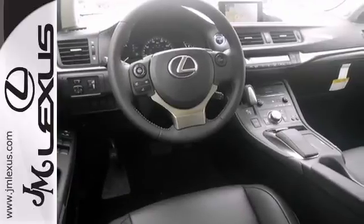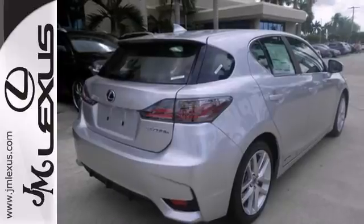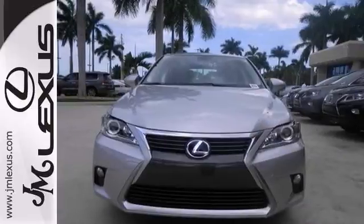Add to that stability and traction control, power sunroof, and premium package, and you have yourself one attractive and loaded Lexus looking for a new home.